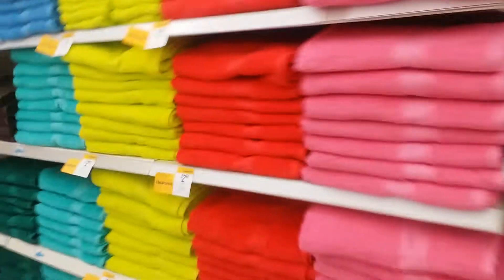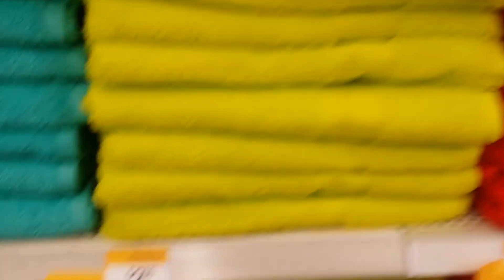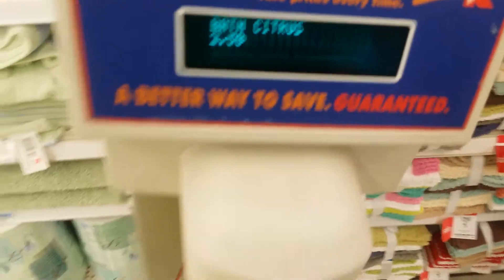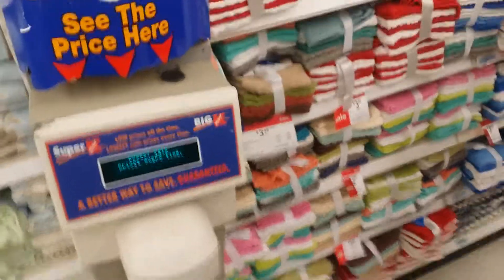I'm gonna walk back over there and you guys are gonna see me just put it all in the basket. Funny thing is I'm over here in the towel section doing scans. I love color — look at all these towels. They say $2.50. Today is a day we're scanning all clearance because for some reason it says one thing and rings up another. For these towels, they are ringing up $2.50 — that's good for bath towels, but I'm super cheap, I need it like a dollar.